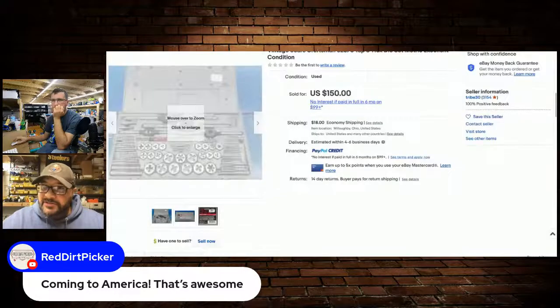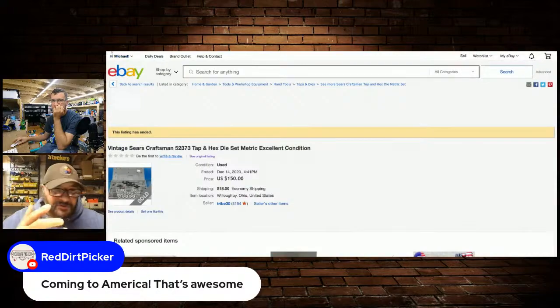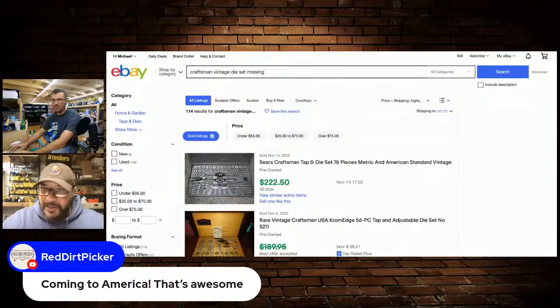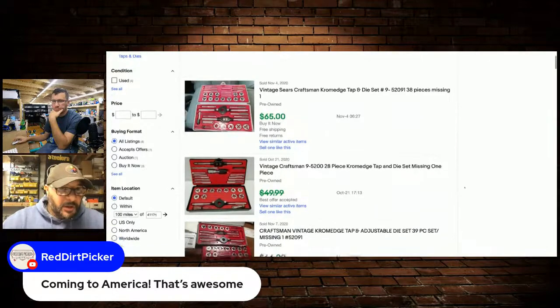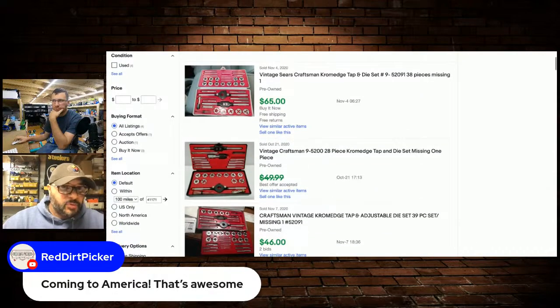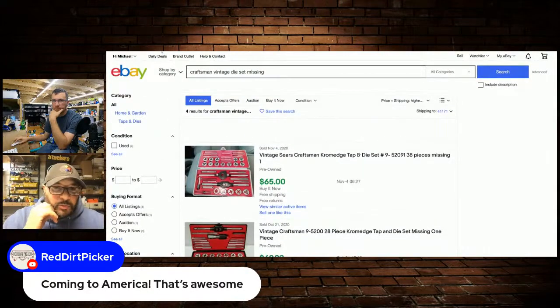If anybody has seen those and passed them up, please let me know. If you need any more explaining about those, Mike, if you could go to the vintage ones and then I can come on screen with my actual set.